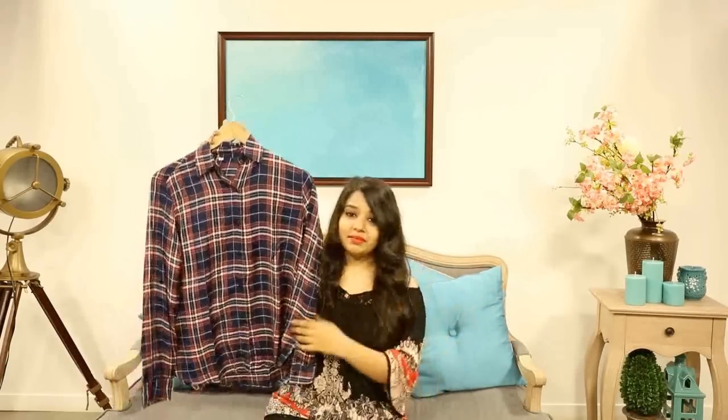You guys are probably going to notice that I'm obsessed with shirts because the next item is again a shirt - a check shirt. Yes, I am going a little crazy over shirts! It's extremely hot here in Mumbai so wearing something like this is a good option, and I decided this time I'd buy all comfortable clothes.